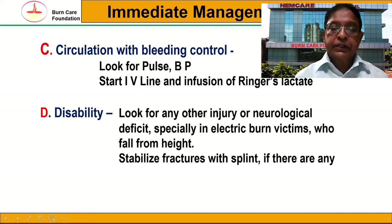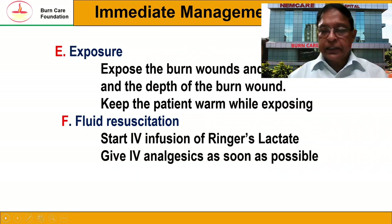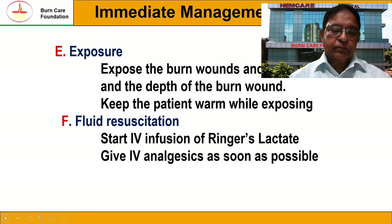C is circulation — look for pulse and blood pressure. Even if they are stable, we must start an intravenous line and begin infusing Ringer's lactate solution. Then D is disability — look for any injury or neurological deficit, especially in electrical burn patients, because most of the time they fall from a height. Stabilize any fractures with splints if present. E is exposure — expose the burn and assess its depth, and keep the patient warm while exposing. F is fluid resuscitation — start intravenous Ringer's lactate solution, and we can also give intravenous analgesics to relieve pain.